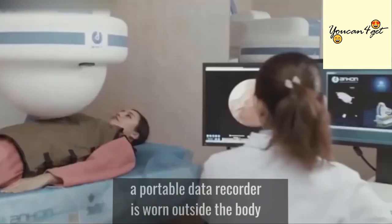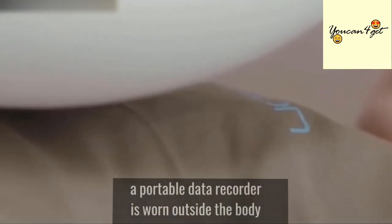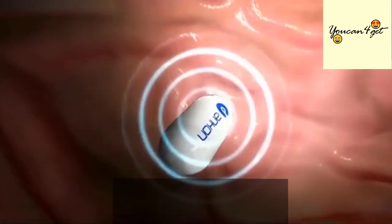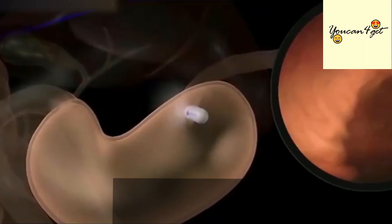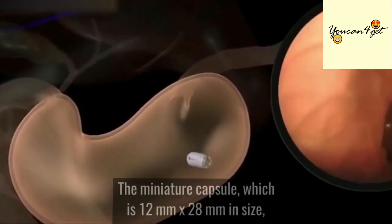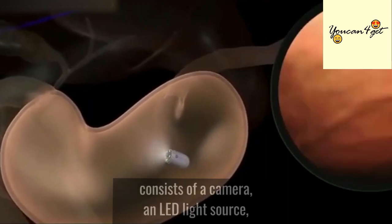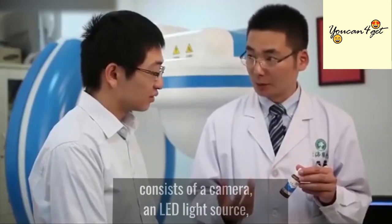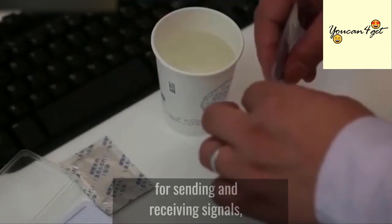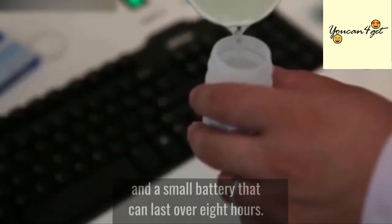During the procedure, a portable data recorder is worn outside the body and is secured to the skin with the help of adhesive pads. The miniature capsule, which is 12 mm x 28 mm in size, consists of a camera, an LED light source, a magnet, a wireless circuit for sending and receiving signals, and a small battery that can last over 8 hours.